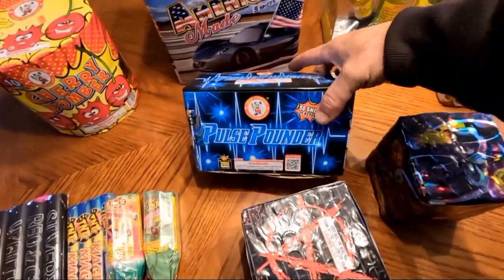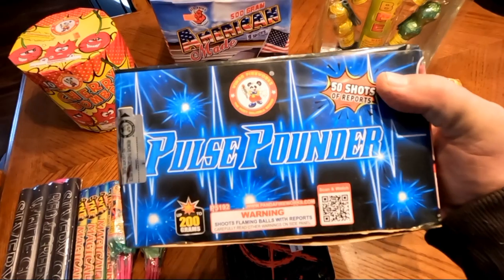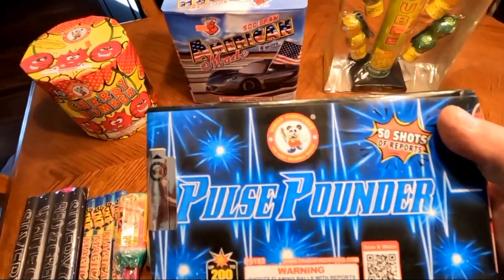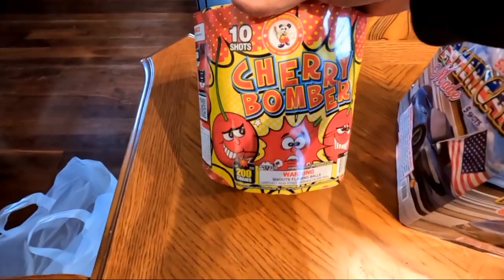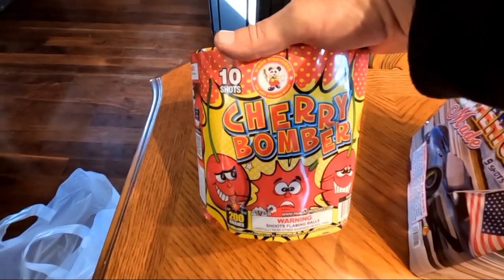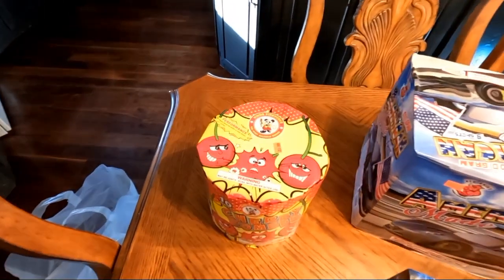Moving back here we have another 200-gram Pulse Pounder, 50 shots of report by Wind of Fireworks. Then back here we have another 200-gram Cherry Bomber by Wind of Fireworks — it's 10 shots. I'm excited about trying that one, I really love the graphic on it too.